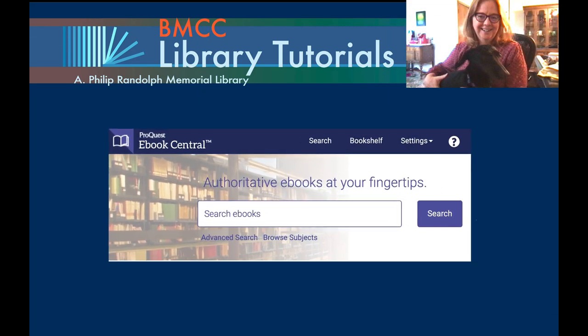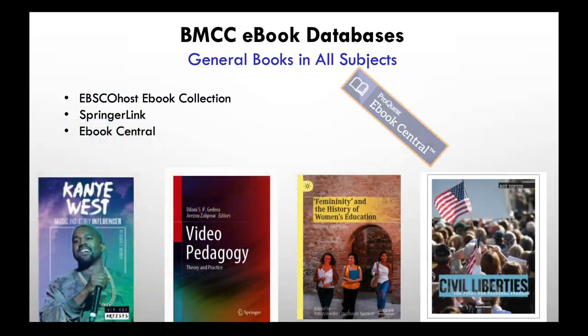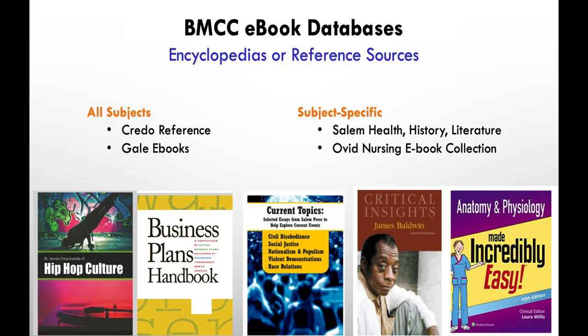Ebook Central has thousands of books in a variety of subjects. It is a general ebook database, meaning it contains regular books as opposed to reference books.